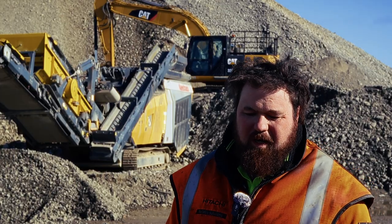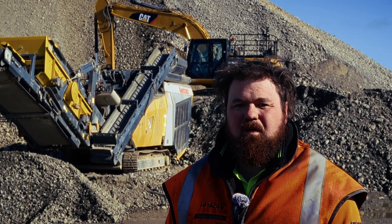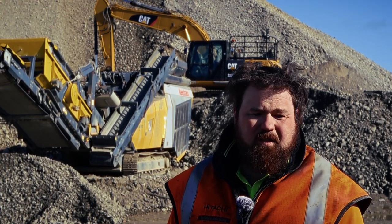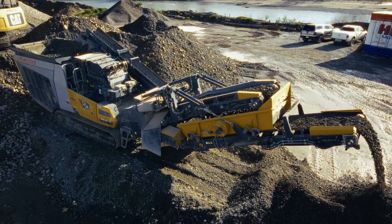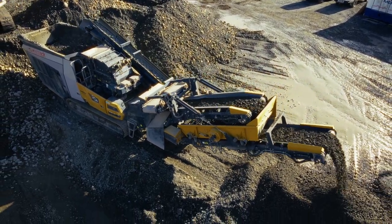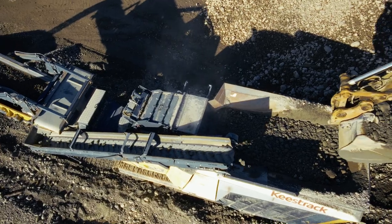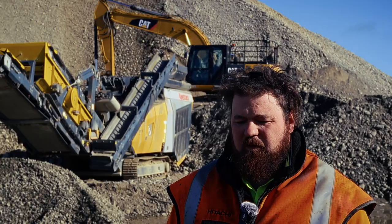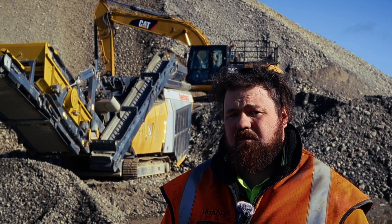I think the Keestrack's just a pretty good all-rounder — it does everything you want it to do. What really sets them apart is probably EquipTo as well — not so much the actual gear itself, but their service and backup is something you can rely on. They're really easy to use and really easy to train people on — a couple of hours and you can get them sorted. Everything's pretty automated, no sequence of levers to remember, it's all push-button and everything does it itself.